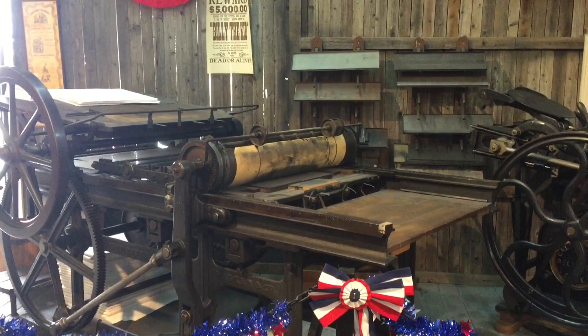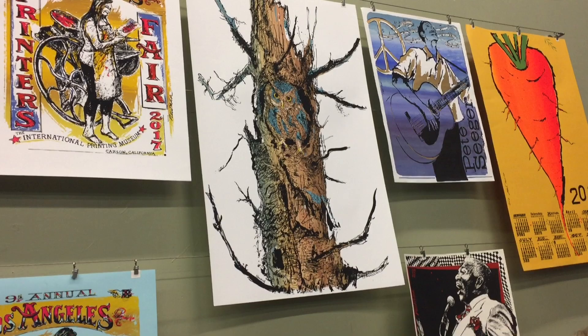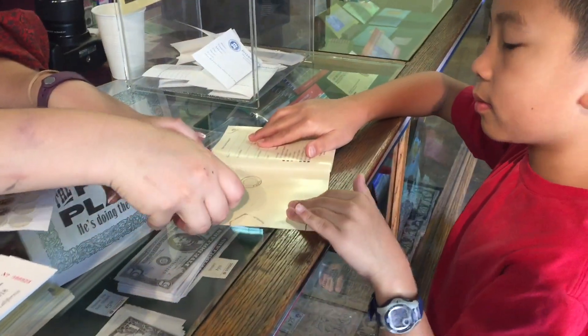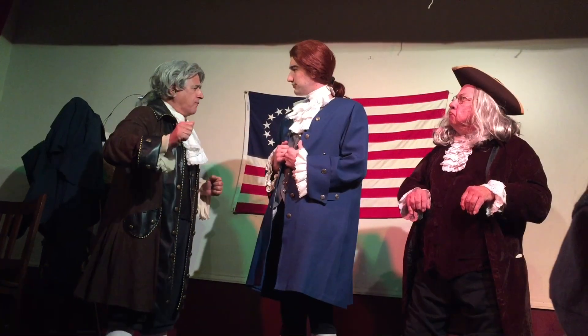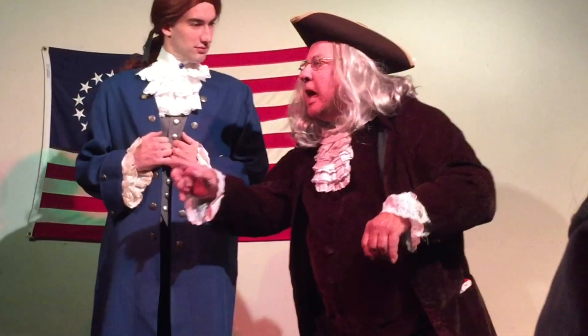Opened in 1988, this museum brings the history of books, printing, and the book arts to life. Today we'll be celebrating our country's birthday with the Founding Fathers John Adams, Thomas Jefferson, and Benjamin Franklin.